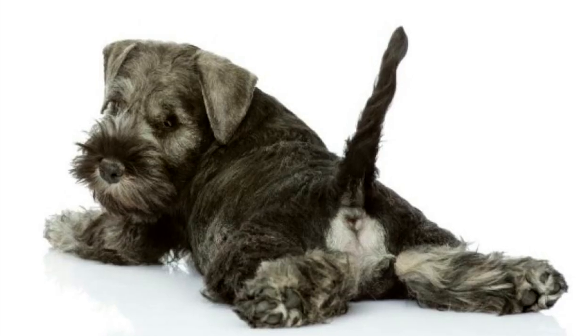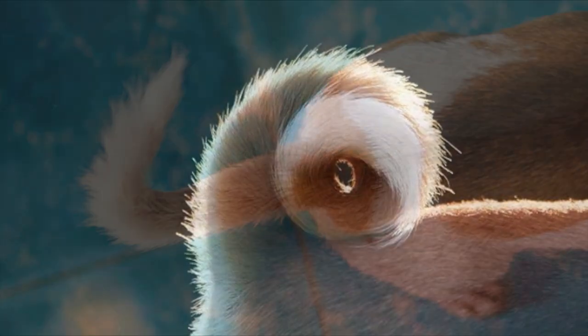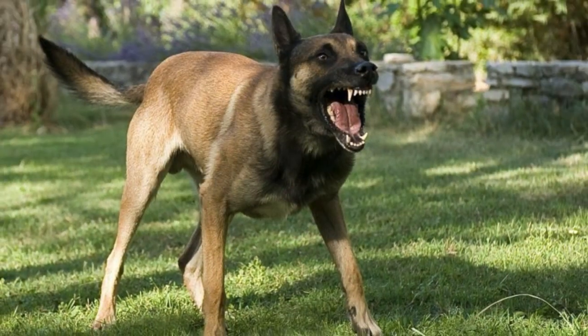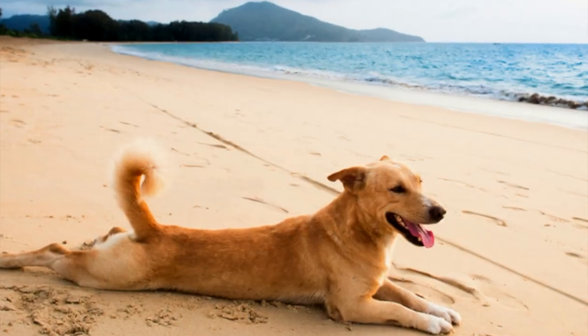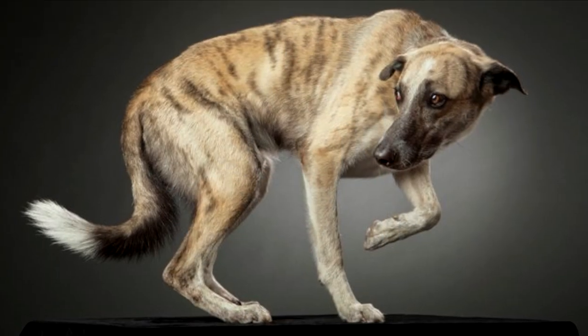You can tell a lot about what dogs are feeling by watching their tails. Dogs use their tails for communicating — they express happiness, aggression, stress, and many other emotions with their tail. By looking at the position and movement of the tail, you can often tell what the dog is thinking.